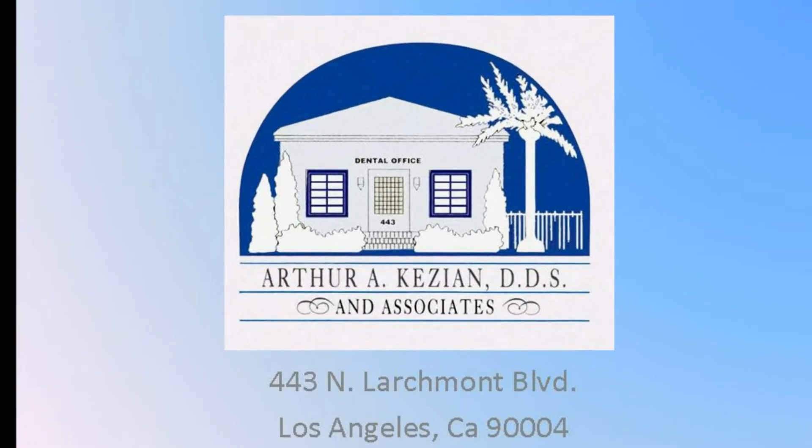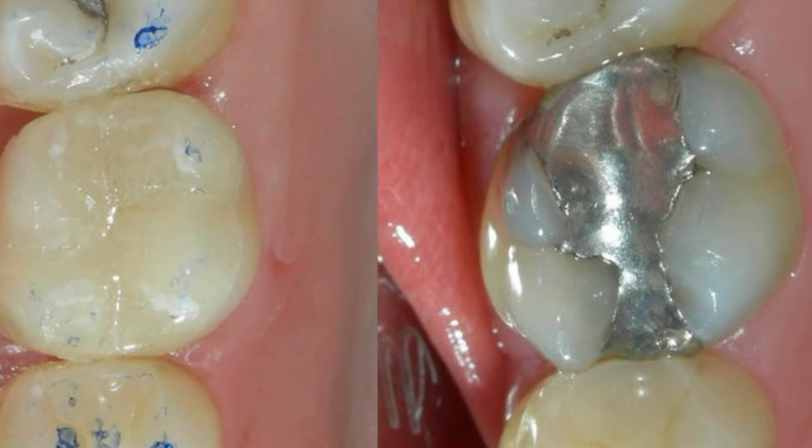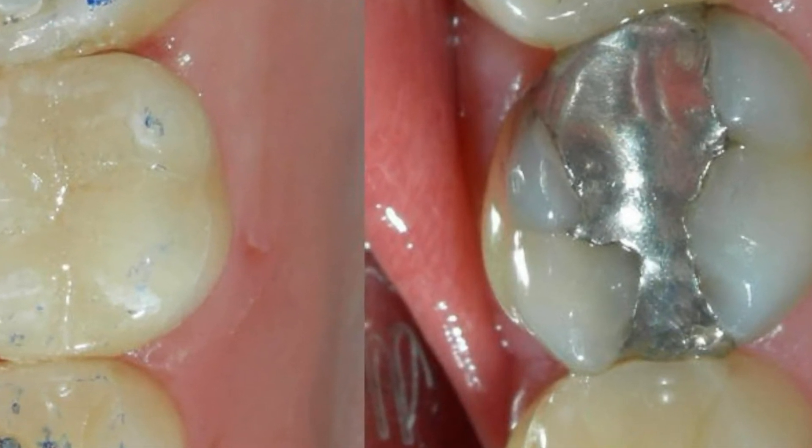Hello, this is Dr. Kazian, and I'd like to share with you a couple of cases that we've completed at the office that involves replacing older silver fillings.